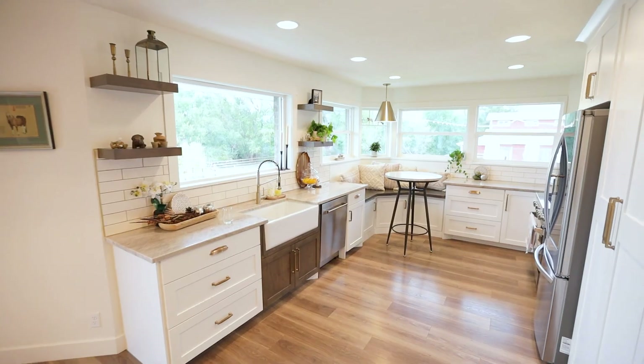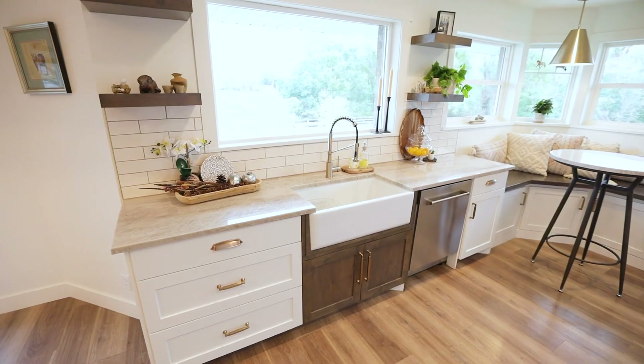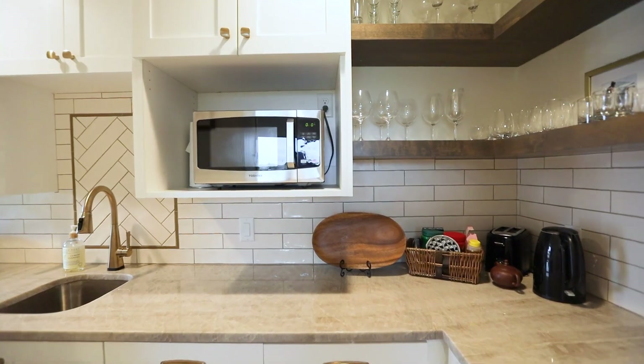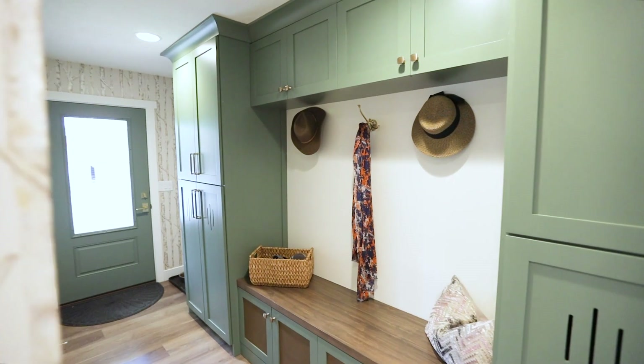The beautiful kitchen boasts high-end stainless steel LG appliances, quartzite countertops, custom cabinets, and an impressive butler's pantry. Also on this level is a mud room with custom lockers and organizers.